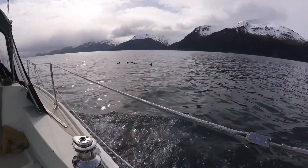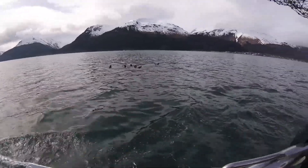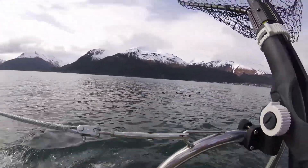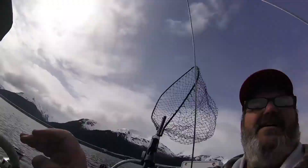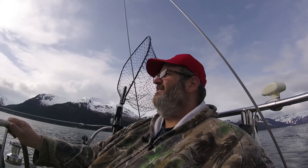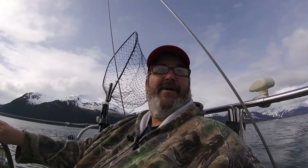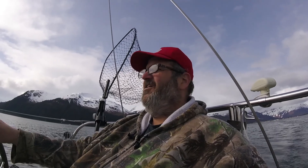Hello buddies, hello otters! Well, you never know who you're going to meet out here in the middle of the bay. There's a bunch of otters out here — just a bunch. They're all over the docks, they poop and make a mess on the docks, they're just all over the place.